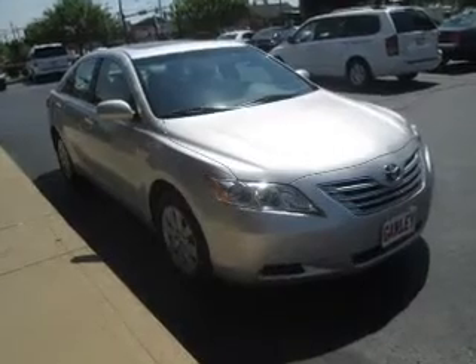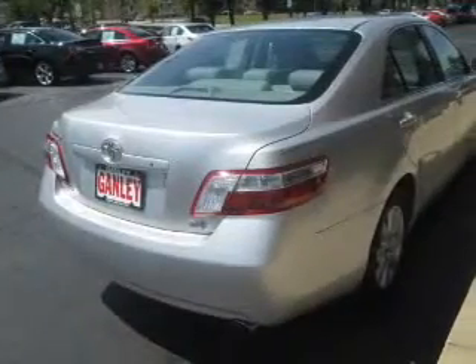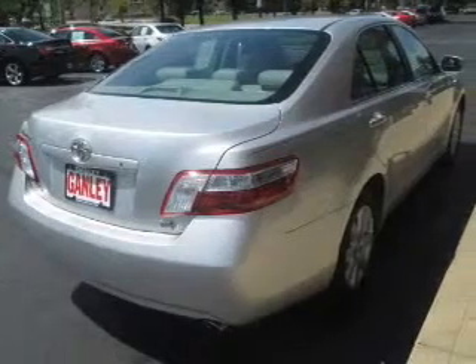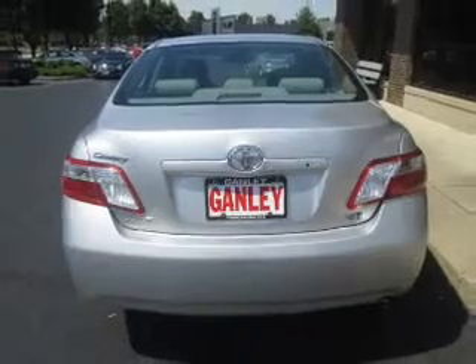The powertrain includes front wheel drive with a reliable engine driven by an automatic transmission. Premium wheels give a more luxurious look. Anti-lock brakes help you bring your vehicle to a safe stop. There's nothing like a sunroof on a nice day.